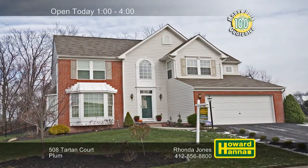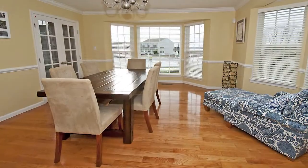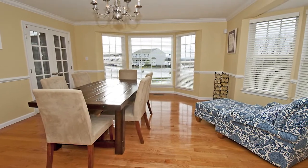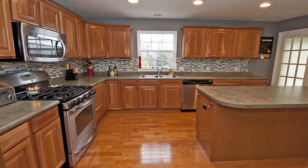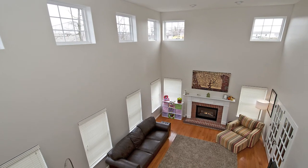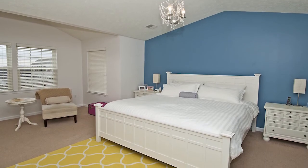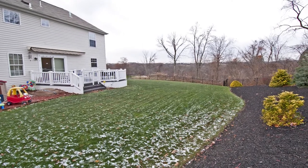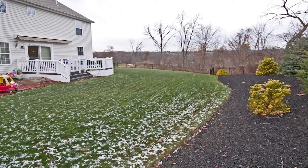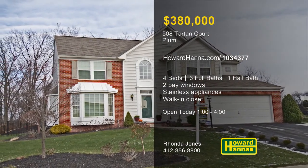This four-bedroom, three-and-a-half-bath colonial home in Plum Borough is nestled on a cul-de-sac in the community of the Highlands. Hardwood floors extend throughout the main level, and two bay windows brighten the formal dining room. The kitchen features a glass-tile backsplash, stainless appliances, and a spacious pantry. A gas fireplace and two stories of windows brighten the family room, which adjoins a separate office space. The master suite benefits from a walk-in closet and a bath with dual sinks and a jet spray tub. Breathe the fresh air on the rear deck while enjoying views of the fenced, landscaped yard. Rhonda Jones is ready to answer all your questions and provide a personal tour between one and four today.